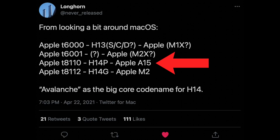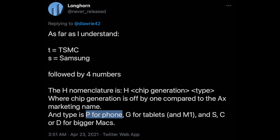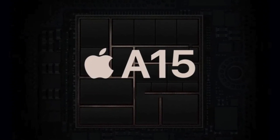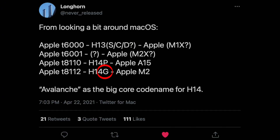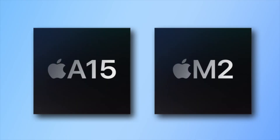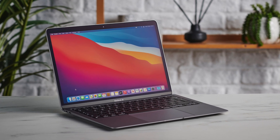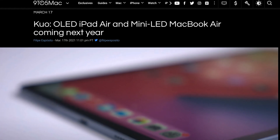Moving on to the other two identifiers: T8110 and T8112. The T8110 has the letter 'P', which refers to phones — so this is the A15 for the iPhone 13. The T8112 has the letter 'G', referring to tablets and entry-level Macs, making it the M2 likely destined for the next iPad Pro and next-generation MacBook Air.